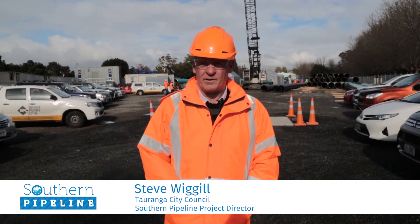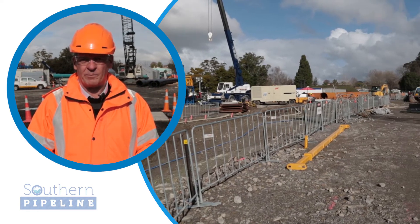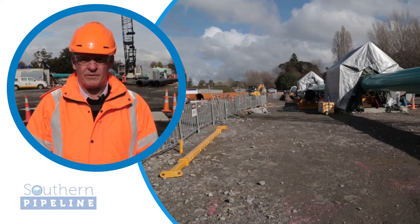Hi, I'm Steve Wiggle, Tauranga City Council's Project Director on the Southern Pipeline Harbour Crossing. You might have seen a lot of activity on the site at Memorial Park, and we want to show you some of the details of what we've done and what we plan to do in the near future.